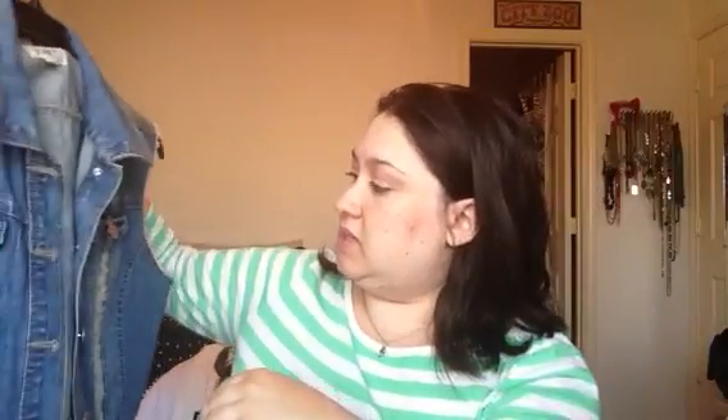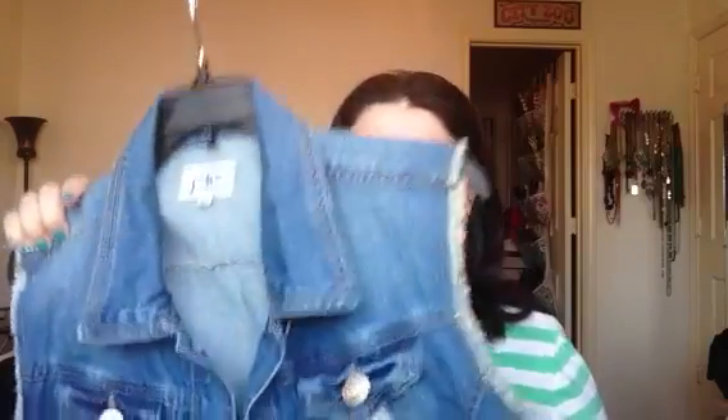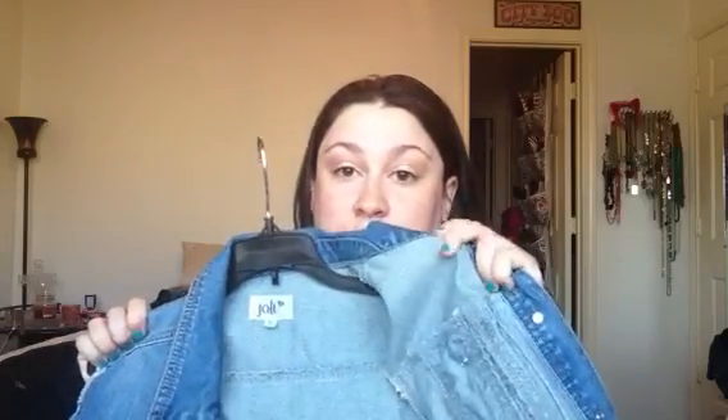This next vest is from Jolt Jean. I got it at Dillard's. It was on sale — like 65% off and then 40% off that — so it ended up being like $17. I really, really like this. I've already worn it with a bunch of maxi dresses that will be in an upcoming haul. It's just very lightweight, very comfortable, and very nice for the summer.